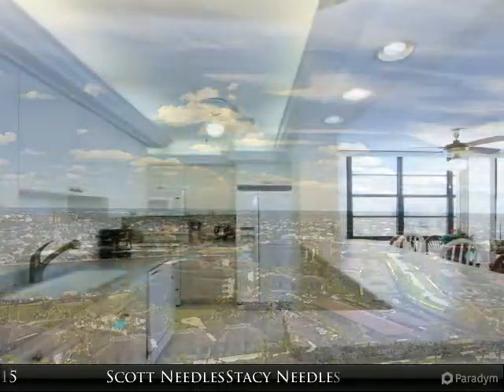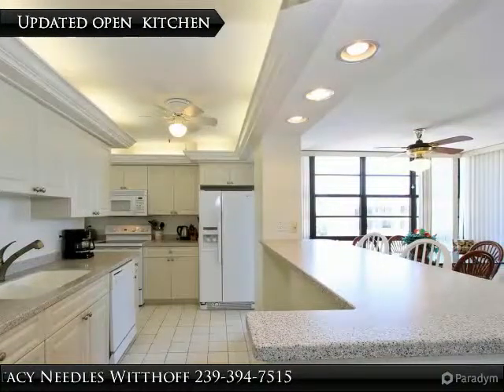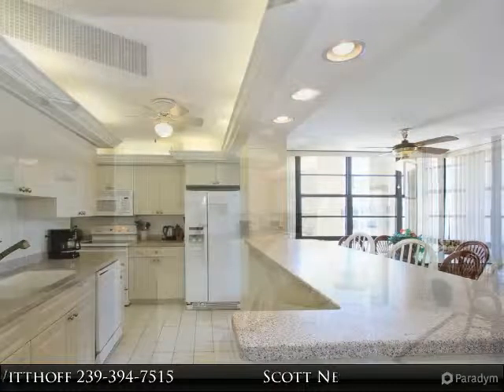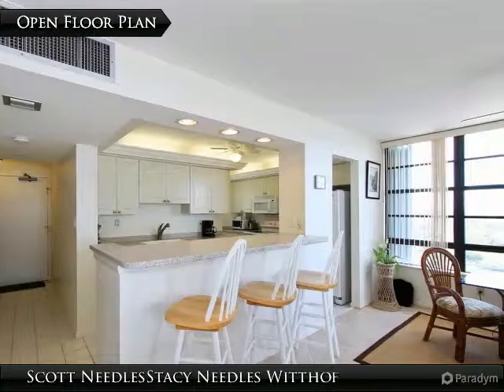Enjoy all the amenities South Seas has to offer, including 24-hour security gate, har-tru tennis courts, bocce ball, pickleball, shuffleboard, boat docks, and so much more.